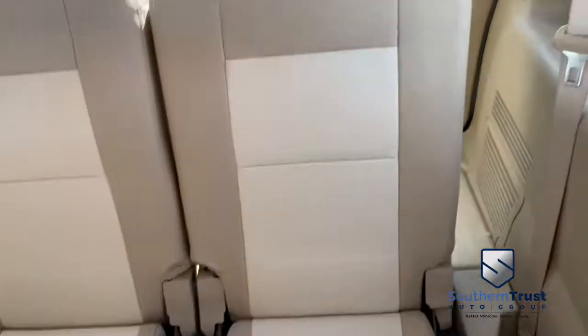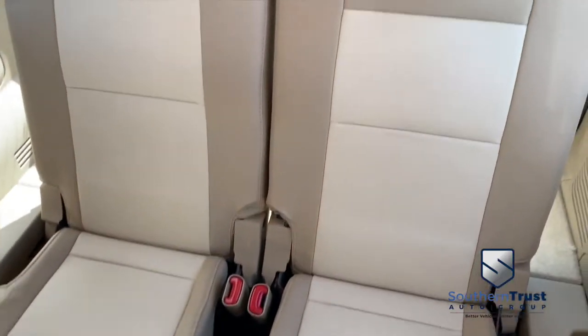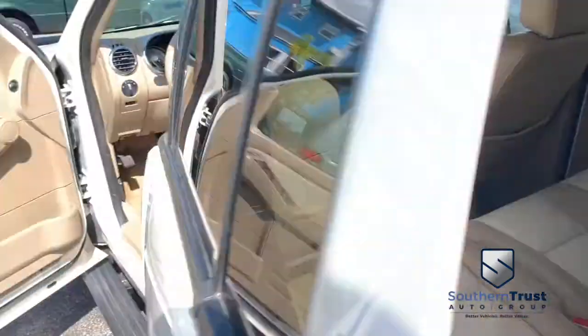Looks absolutely fabulous considering the age and model. Look at that third row seating — aunts, uncles, grandmas, grandpas, cousins, in-laws. Trips to Disney World just got a whole lot more comfy.